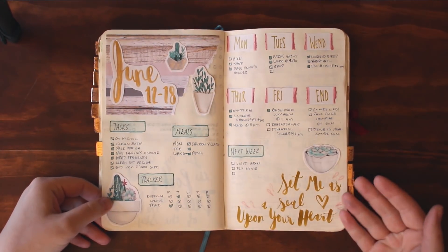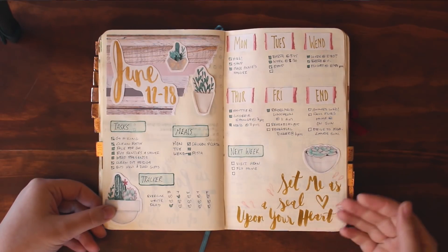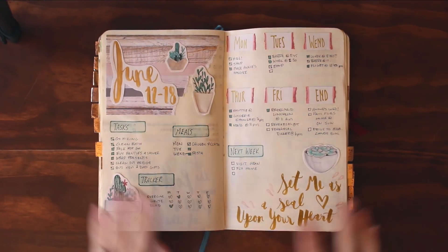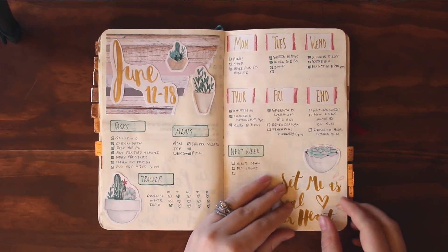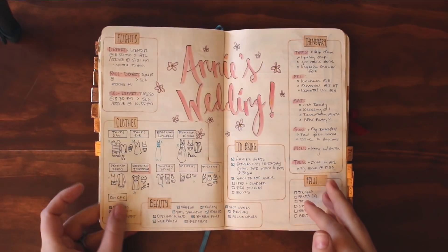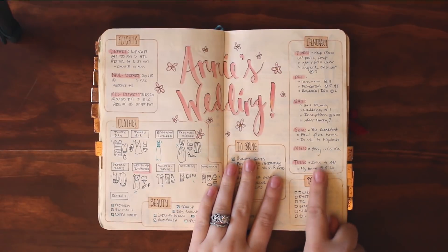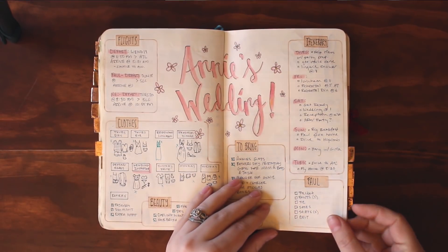This spread, on the other hand, I love — it's one of my favorites ever. It was the week of my friend's wedding, so I did this quote that says 'set me as a seal upon your heart.' I drew all these little succulents and I think they're the prettiest things I've ever done. Sometimes you have good days and bad days all mashed up together. This is the spread I did for my friend's wedding with our flight details, packing list, and itinerary — all kinds of things. It was really useful and helpful.